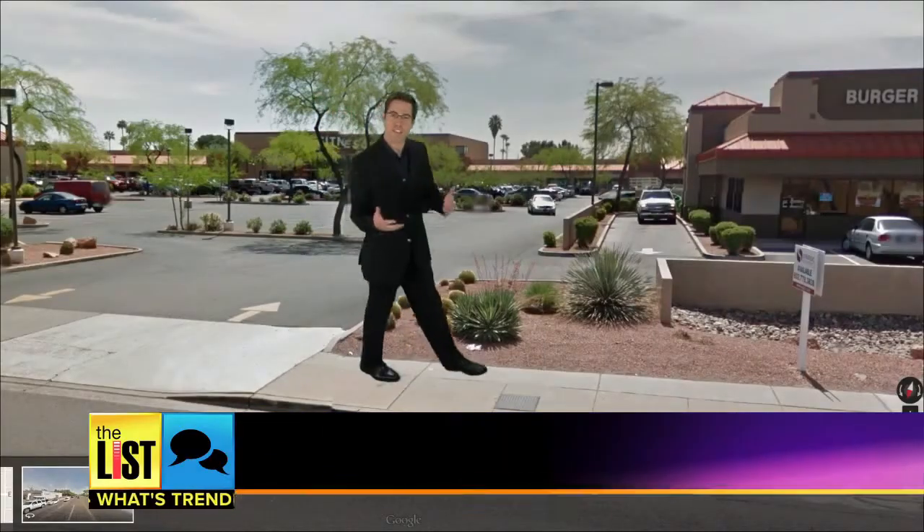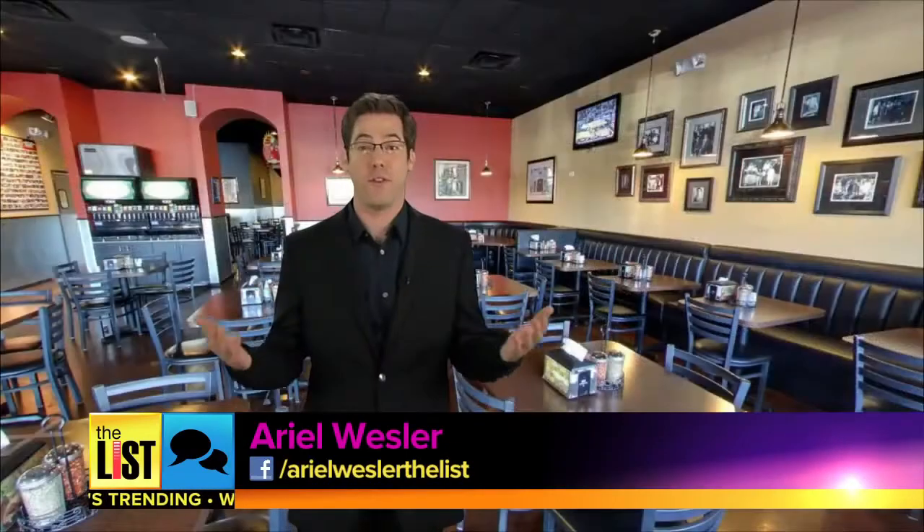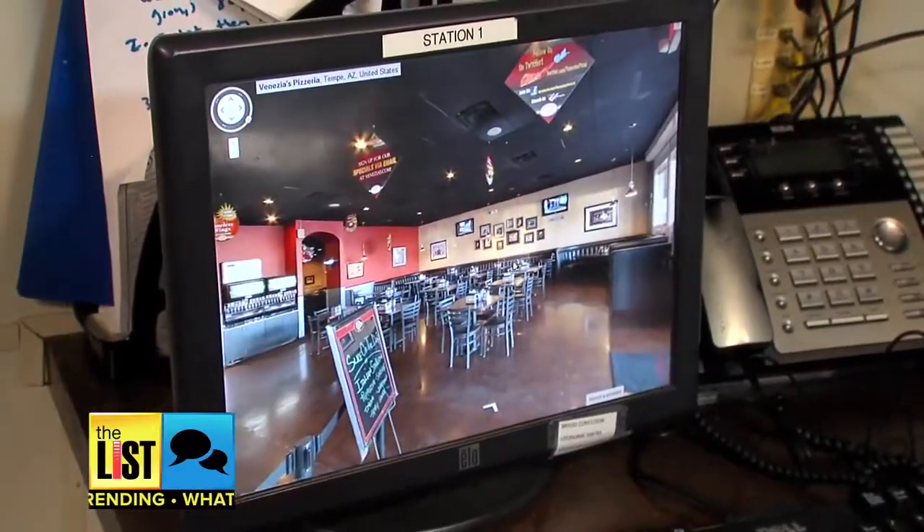The entire thing works just like Google Street View, but from the inside. People have said, "Hey, that's really cool. I could see where we sat last week when we were here." The tool is paying off for many businesses.